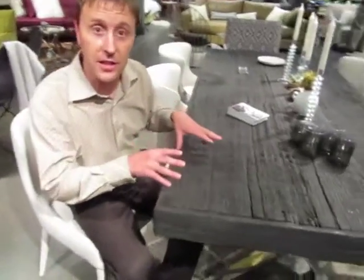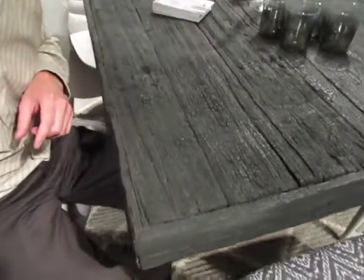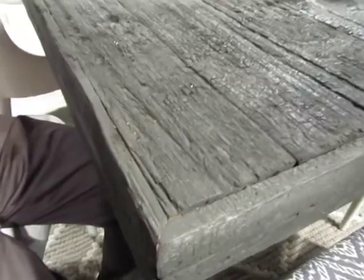Take a look at this idea here. This is a solid acacia wood table from India that has been hand charred. You can zoom in and actually see the detail, the uniqueness of this table.